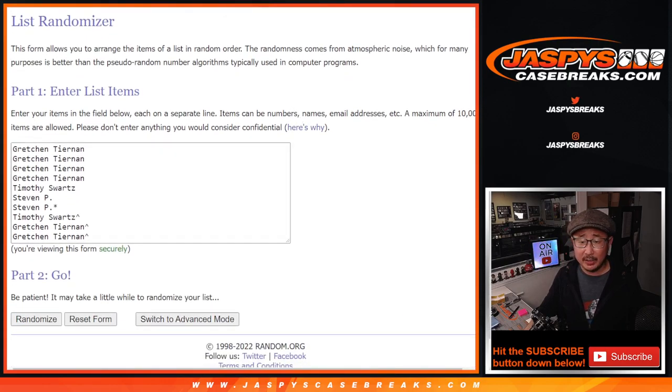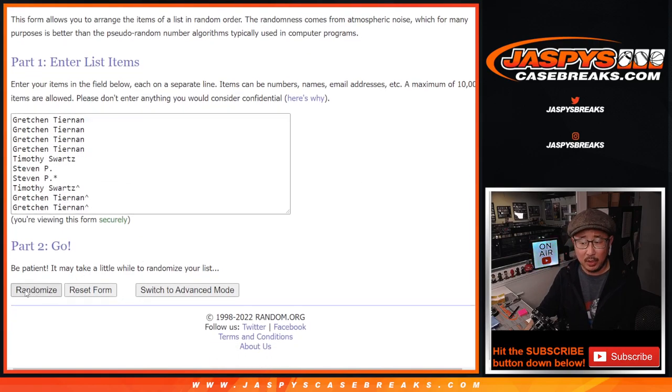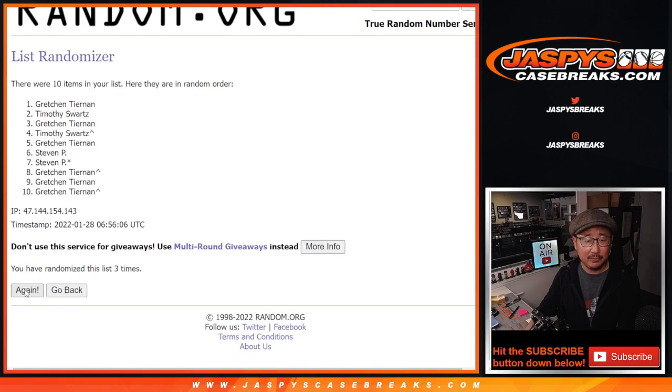There are the numbers right there and let's roll it. Randomize names and numbers four and six, ten times. One, two, three, four, five.